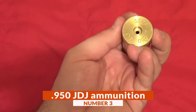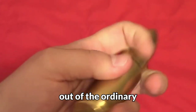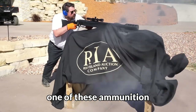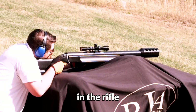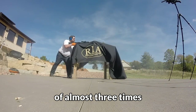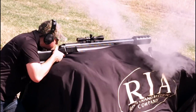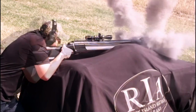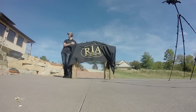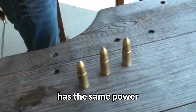Number 3: .950 JDJ Ammunition. A few years ago, the company SSK Industries created something out of the ordinary: an ammunition with a diameter of 24.13 mm. The firing of one of these generates a recoil power in the rifle 10 times greater than the 30.06 caliber used by several hunting weapons, or the equivalent of almost three times the recoil of a Barrett sniper rifle caliber .50. According to the International Science Times Magazine, in terms of ballistics, the .950 JDJ Ammunition is only compared to the kinetic force of a 20 mm cannon of a World War I tank. Science proves that this super munition has the same power as a powerful old tank.